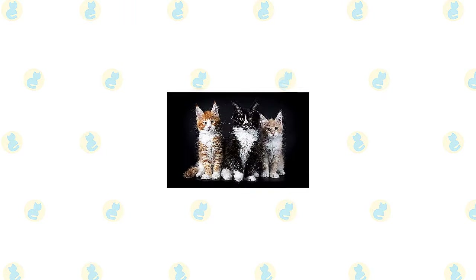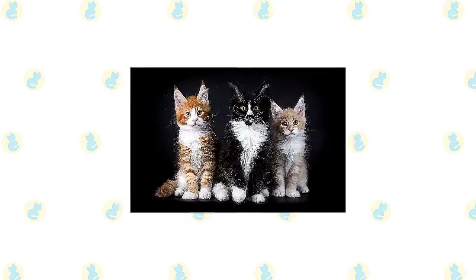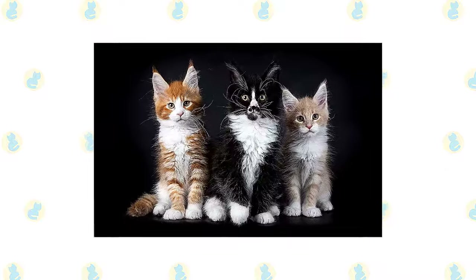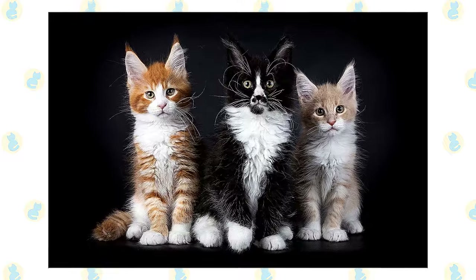Maine Coons usually enjoy a kittenish love of play well into adulthood. Males, especially, are prone to silly behavior. Females are more dignified, but they aren't above a good game of chase. Not especially vocal, they make any requests in a soft chirp or trill.